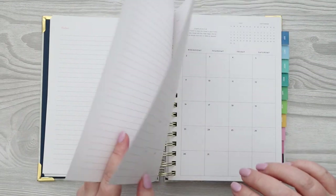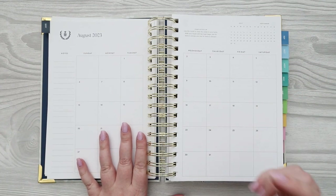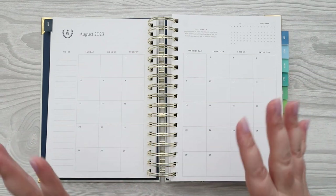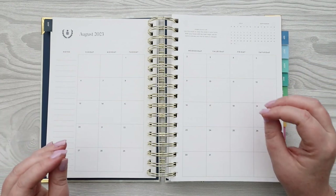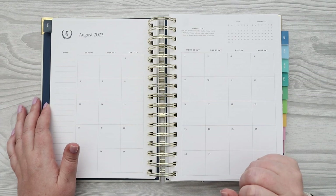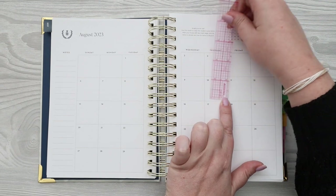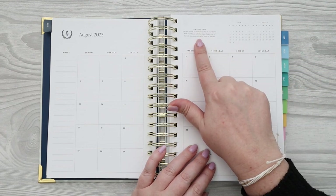You have eight notes pages before you start on August. The monthly boxes here are smaller — I like the monthly layout but I know some people wish the boxes were bigger. This is an A5 planner, even though it looks chunkier because of the coil binding and hardcover. The pages are similar in size to A5 calendars from other brands. The monthly boxes measure just over 1.25 inches square. You have your month before and month after, and a simplicity tip on each monthly page.